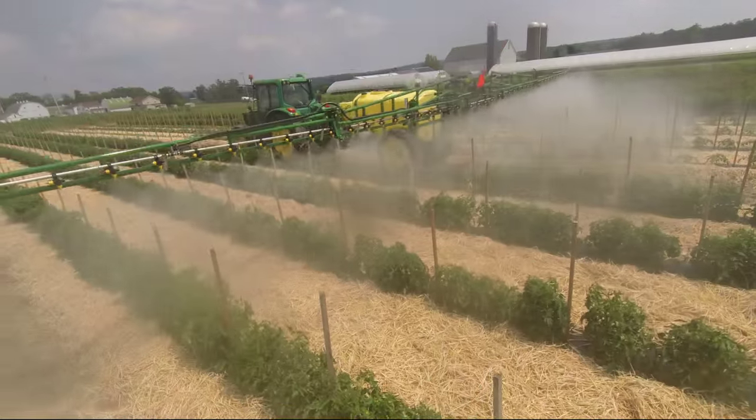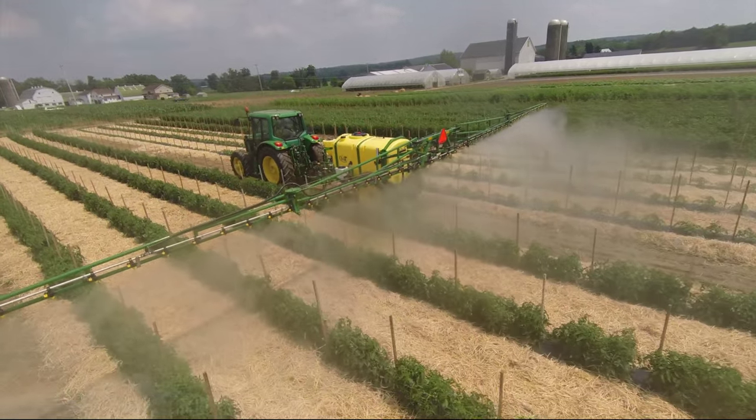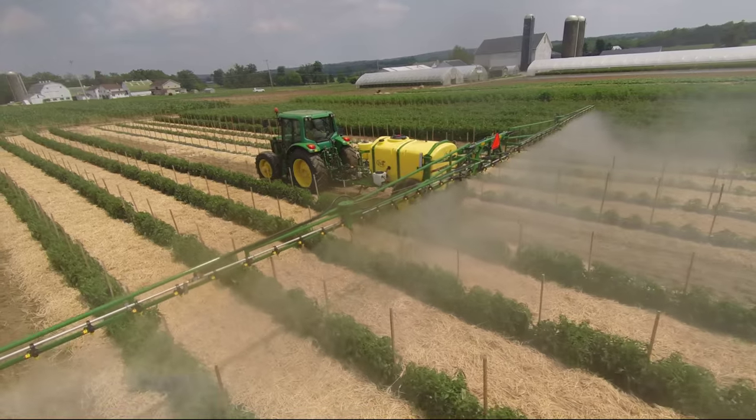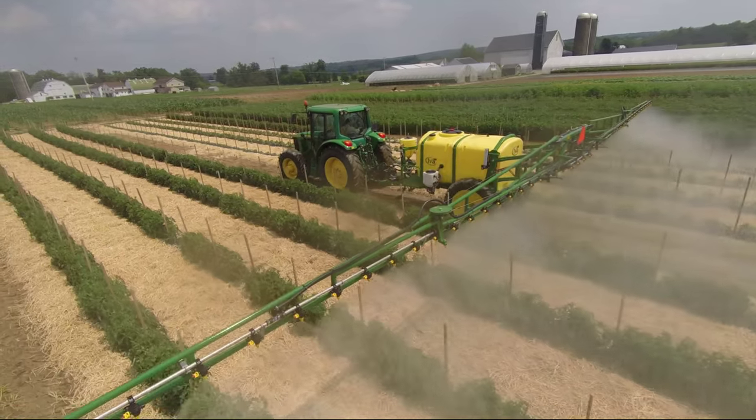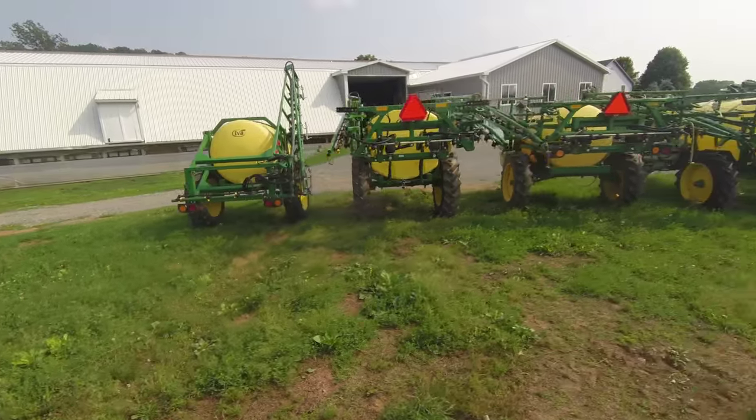IVA uses many well known sprayer components such as ACE and Hypro pumps, John Blue diaphragm pumps, and T-Jet spray tips. These proven components, coupled with your choice of manual or automatic rate controls, help you apply spray materials with accuracy.